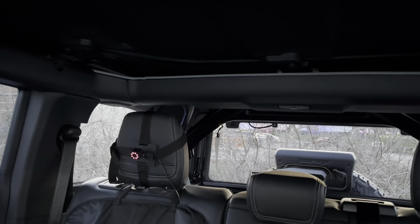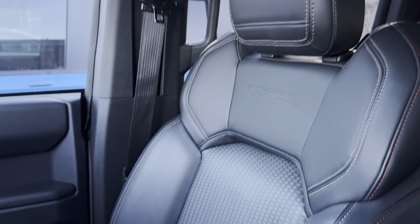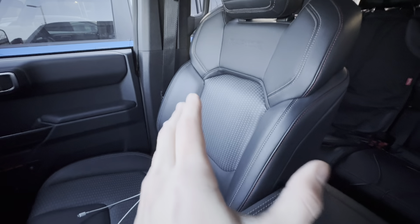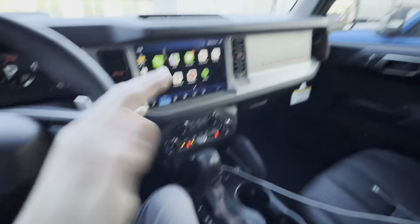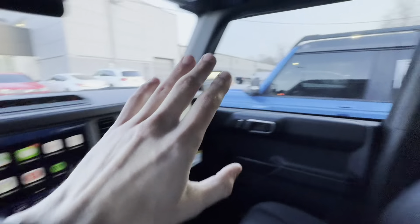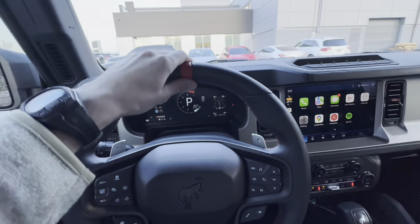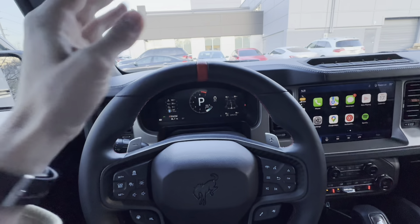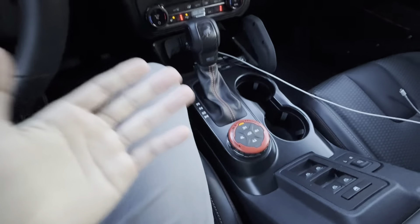We've got the same sound system stuff in the back; the roll bar is actually the same and color-matched on both. These seats do offer quite a bit more bolstering, which I really like. For the most part, everything else is the same. The Wildtrak had a blue color scheme on the interior, whereas this one has that code orange or red Raptor color scheme.